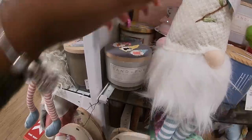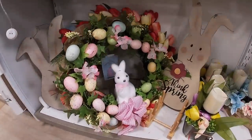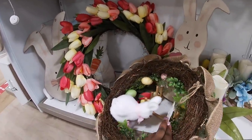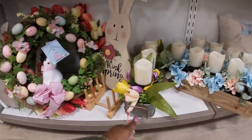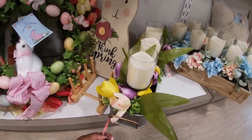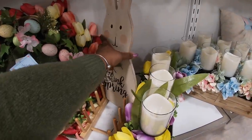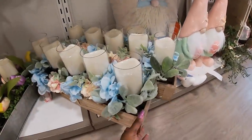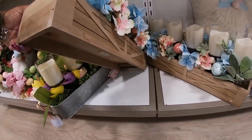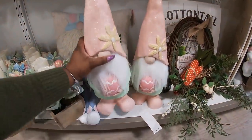Let's see these. This sign was here last week but it's $10. They have a cute wreath. I don't see the price on that one — this is really pretty. Let's see — $40. And they have these gnomes, these were here before — $20.